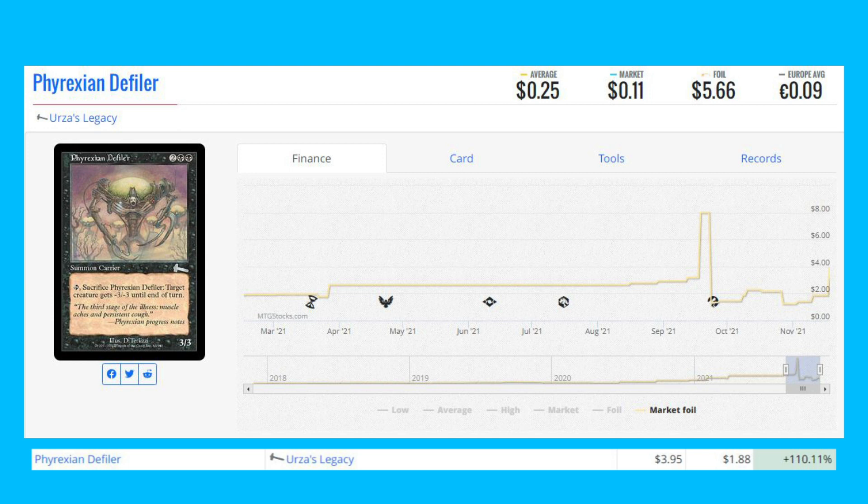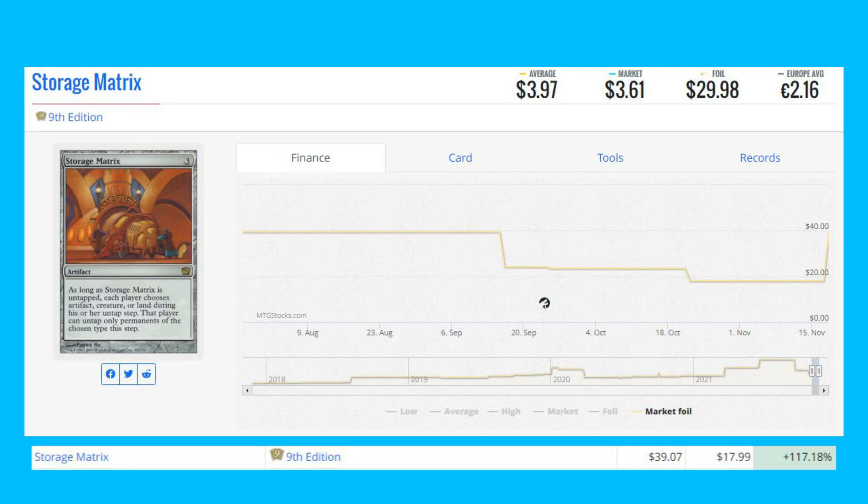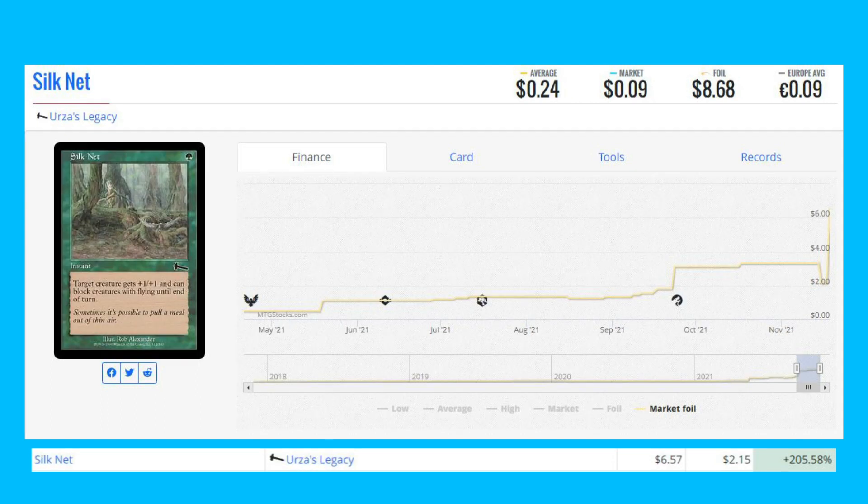Next foil winner is Cloud Cover from Planeshift — a beautiful rare old-frame foil up 114.69% from $40.78 to $87.55. We've also got Storage Matrix from Ninth Edition, up 117.18% from $17.99 to $39.07. Next is Halo from Darksteel, up 201.25% from $0.80 to $2.41.